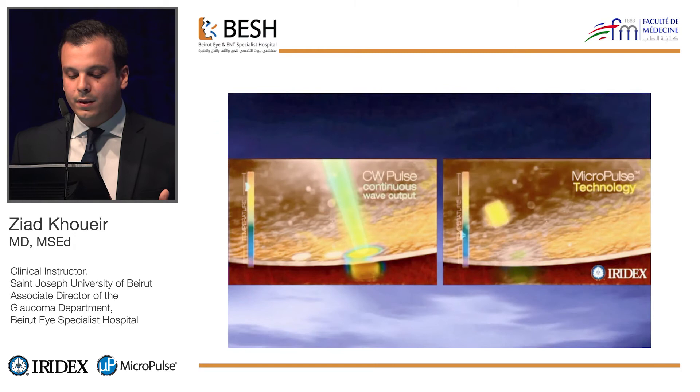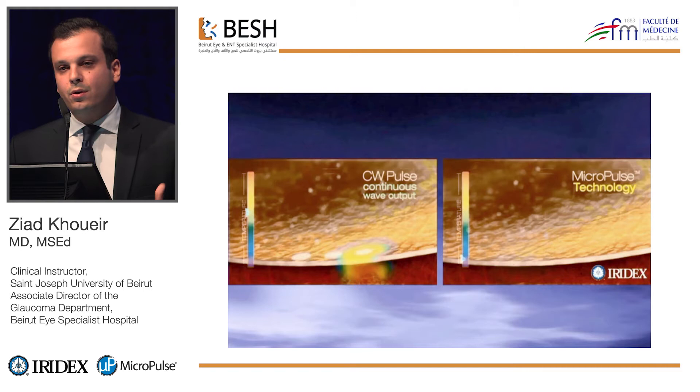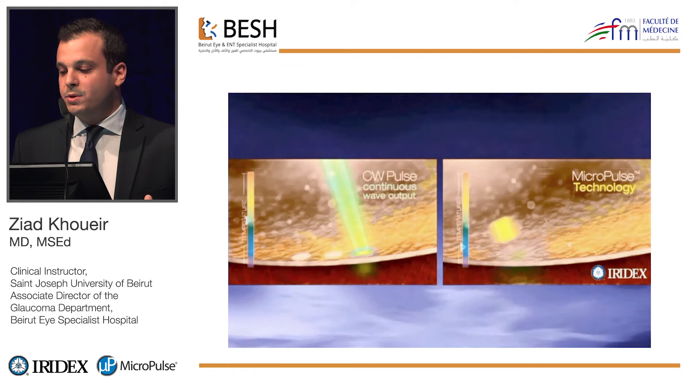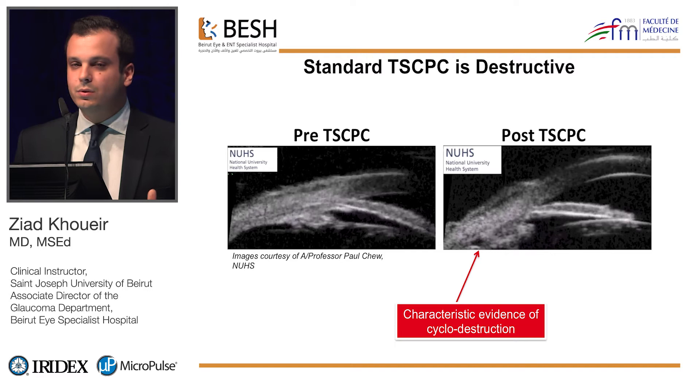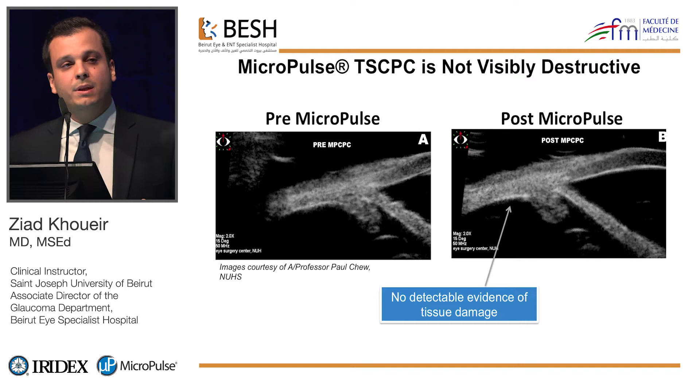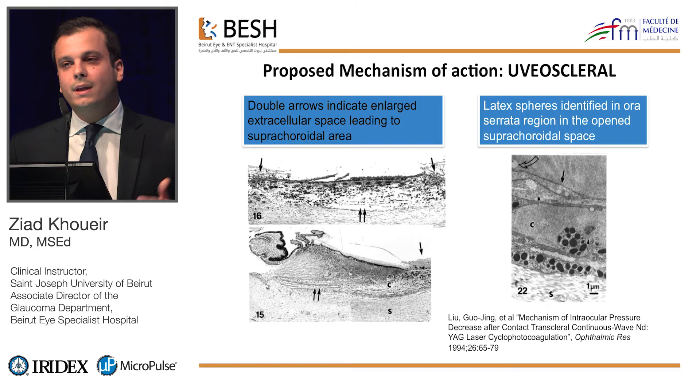With the classical diode, you have thermal energy buildup, so you have more pain, more inflammation, and more side effects. With the micropulse, there is no thermal buildup, so you have less pain, less inflammation, and less tissue disruption. This has been shown in UBM studies — pre- and post-classical diode shows evidence of tissue damage and destruction, which is not the case with the micropulse diode. This has also been demonstrated by Robert Nowaker in histopathological studies on human cadaveric eyes.